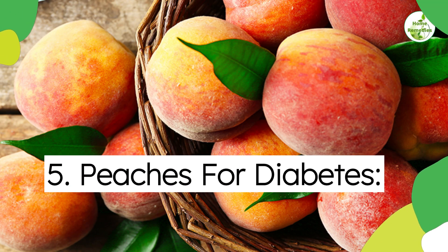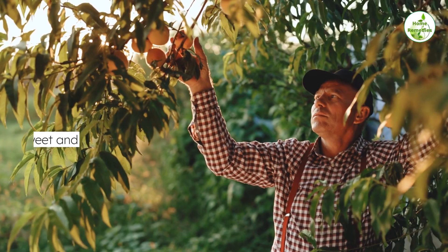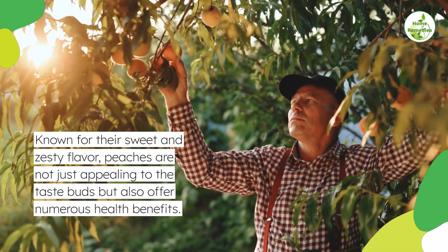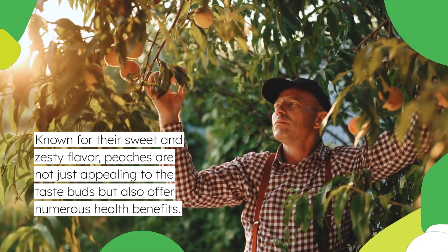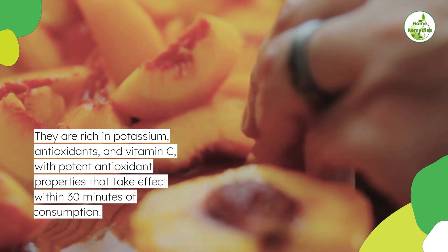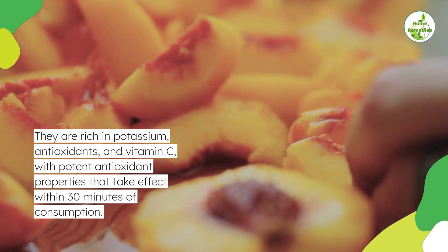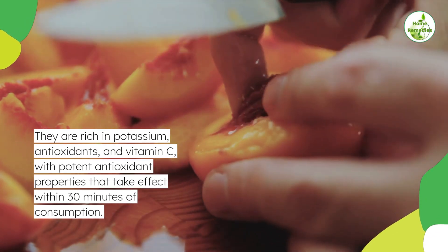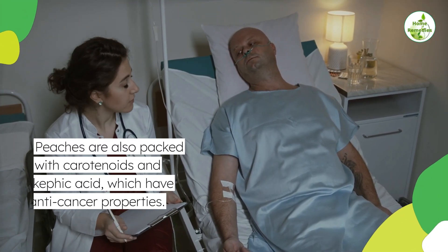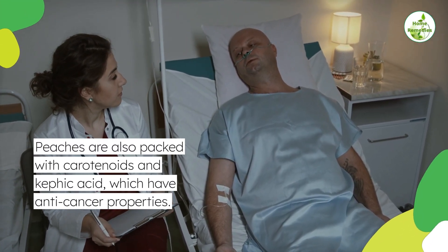5. Peaches for diabetes. Known for their sweet and zesty flavor, peaches are not just appealing to the taste buds but also offer numerous health benefits. They are rich in potassium, antioxidants, and vitamin C, with potent antioxidant properties that take effect within 30 minutes of consumption. Peaches are also packed with carotenoids and caffeic acid, which have anti-cancer properties.